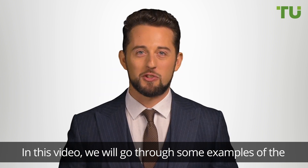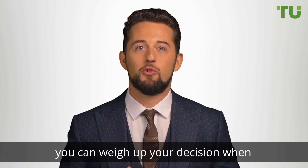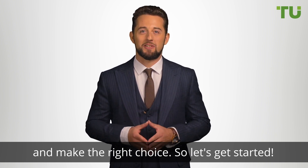In this video, we'll go through some examples of the great reviews we have for you, showing you how you can weigh up your decision when choosing your broker. Our mission is to help you protect your money and make the right choice.